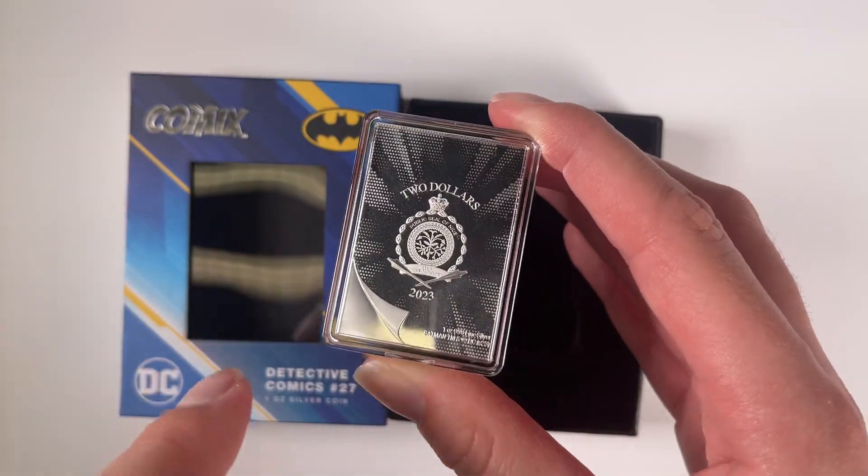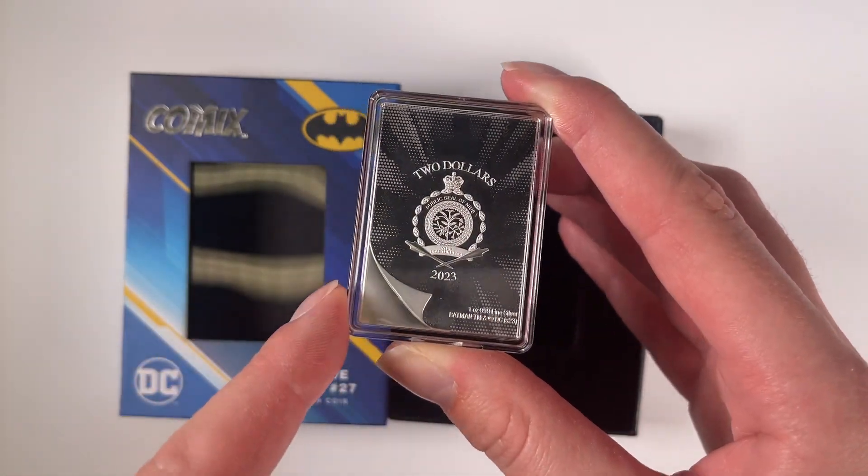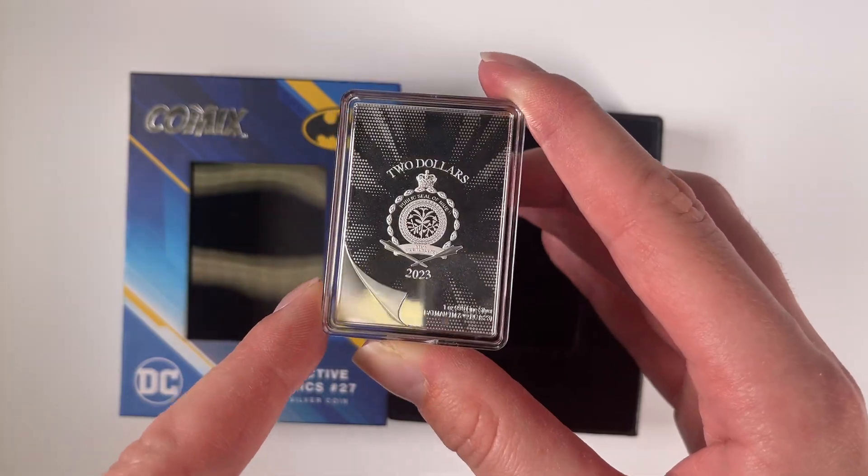And if we turn to the obverse, you've got that engraved page flip, as well as the public seal of Niue, which confirms the coin as legal tender.